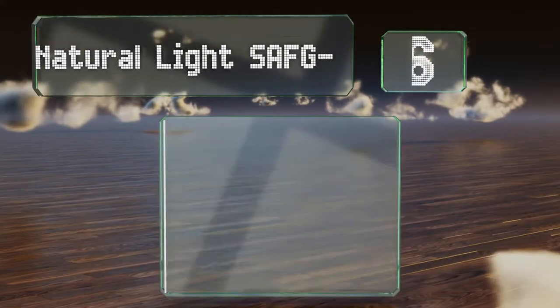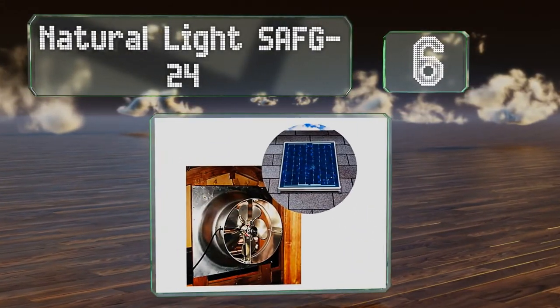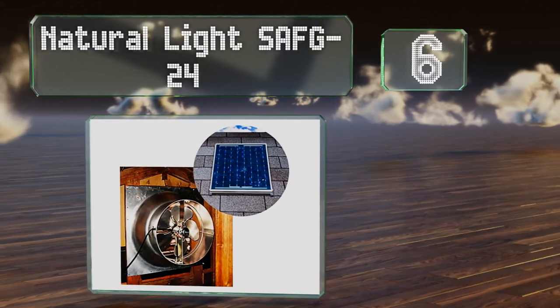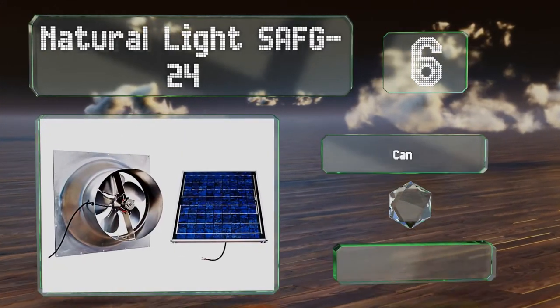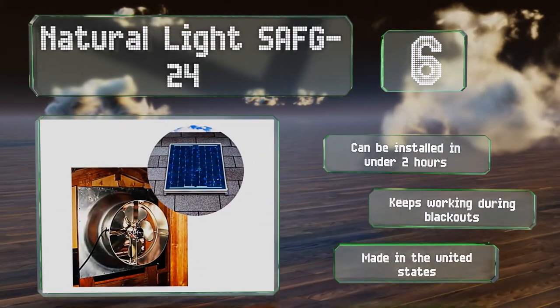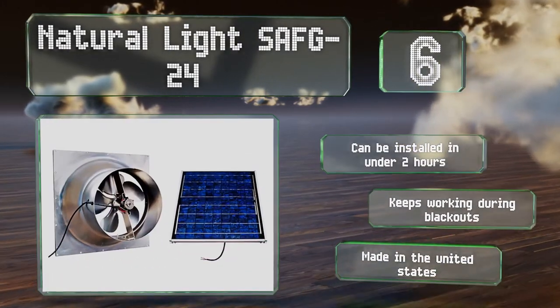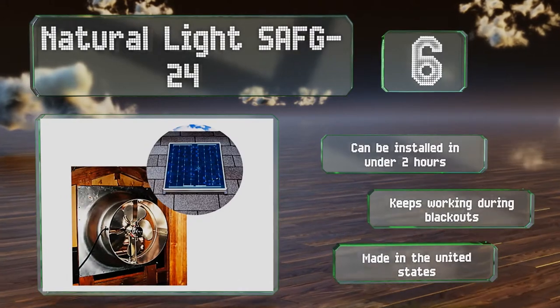Moving up our list to number 6. Built from high-quality materials, the Natural Light SAFG24 should last for decades. The company's so confident of that, they back it with a 25-year warranty that covers the fan, the housing, and the included solar module. It can be installed in under two hours and will keep working during a blackout. It's made in the United States.